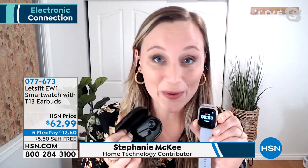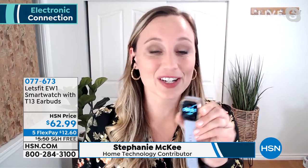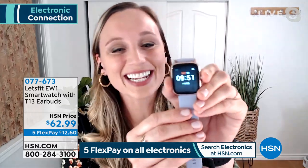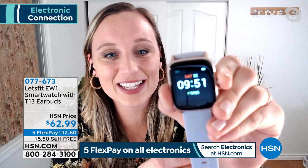People love their Let's Fit watch. Special guest Stephanie McKee returns — Let's Fit is just breaking all the rules when it comes to smart watches, giving us more technology for a much lower price. You're getting both the smartwatch and the earbuds — some people think it's just one or the other, but let me be clear: you're getting both. When I wear my smartwatch, I feel a little more responsible, a little more informed about my health. Not a lot of millennials or Gen Zers wear a watch, so it keeps us more organized too.